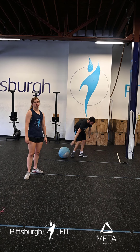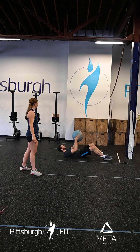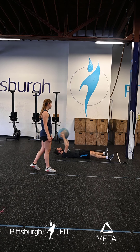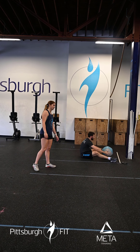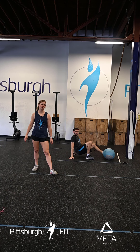From there we're going to go onto the ground for ten med ball sit-ups. We're going to take our legs out wide, use that med ball touching right behind our head, and then bring that med ball right between our feet to finish the rep. After ten reps that will finish our warm-up.